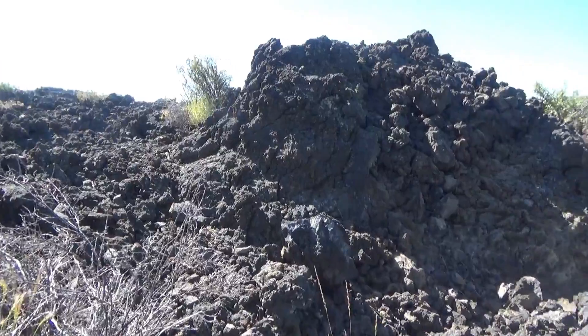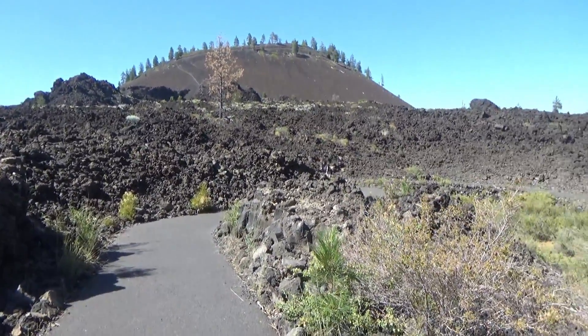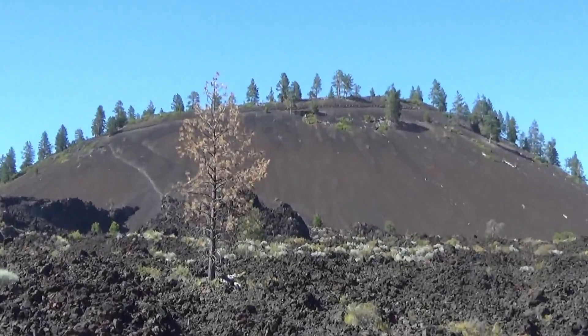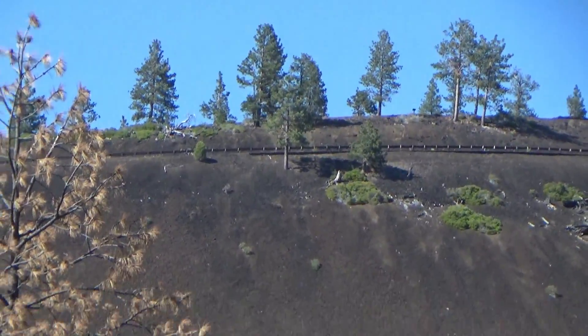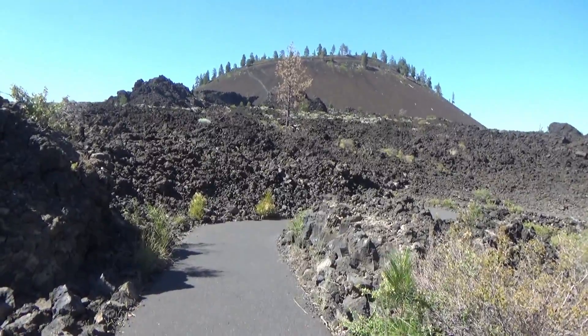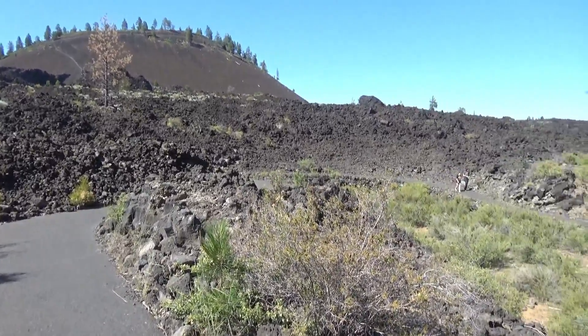Well, this visit turned out to be okay after all. Just can't go up and see down into the volcano. Maybe when you're here it'll be open. So now I'm going to go and show you the waterfall that is on the west side of Bend.